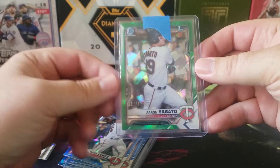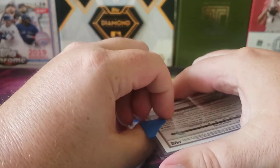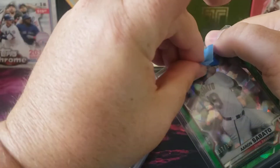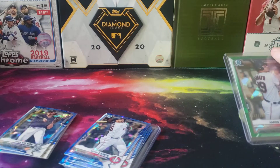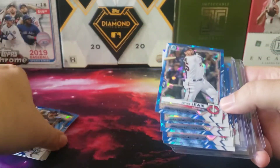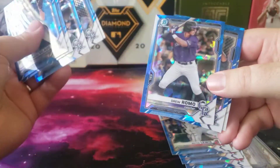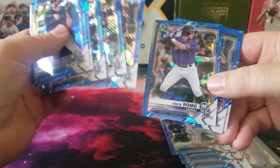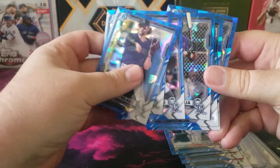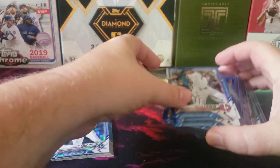I'm going to hold on to the Sabato parallel and see how he develops as a prospect. Overall very happy with the results. There are several other non-First Bowmans I like from the two teams I grabbed in this break — especially Drew Romo, who has been playing pretty well this year and looks pretty good. I've also gotten to see Michael Toglia play a couple times; he was in High-A and looks pretty good too.